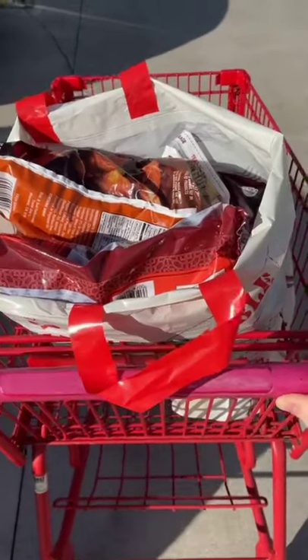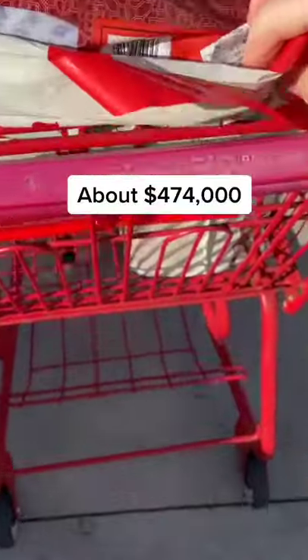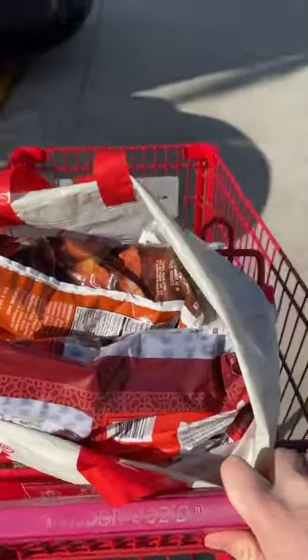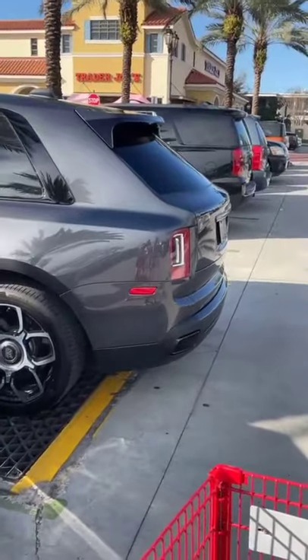I usually get my groceries from Target, but this week the car I'm driving costs over $500,000, so I've decided to come to Trader Joe's instead with the 2021 Rolls-Royce Cullinan Black Badge.